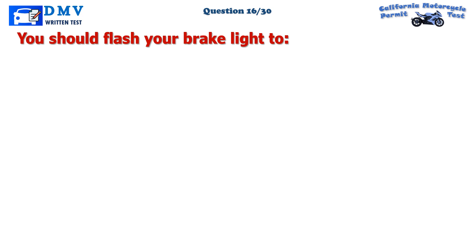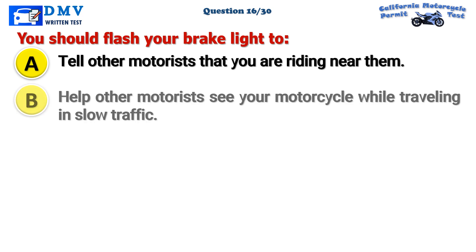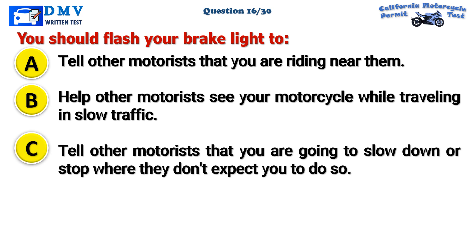Question 16. You should flash your brake light to: A. Tell other motorists that you are riding near them. B. Help other motorists see your motorcycle while traveling in slow traffic. C. Tell other motorists that you are going to slow down or stop where they don't expect you to do so.